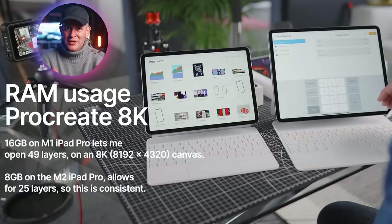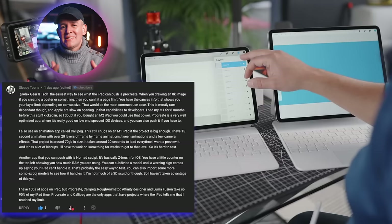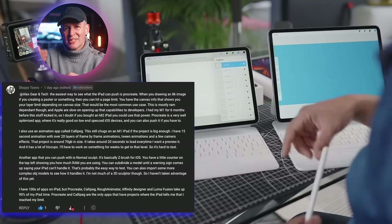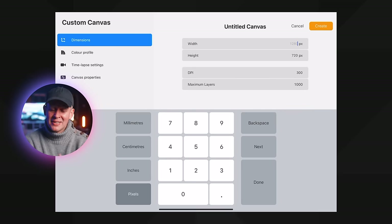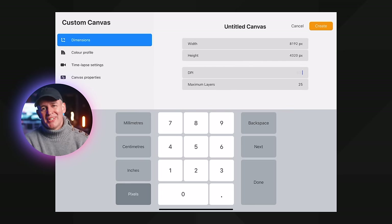This is slightly different if you are a real pro. If you're generating 8K canvases in Procreate, 16GB of RAM will let you have 49 layers open. I tested this on the M1 and M2 iPad Pro running iPadOS 16, and re-ran the test on iPadOS 17 with the same limits. With 8GB RAM it lets me create up to 25 layers of 8K on Procreate, and that limit goes up to 122 layers if I change it to 4K. So clearly, 8GB of RAM will be more than enough for a lot of people.